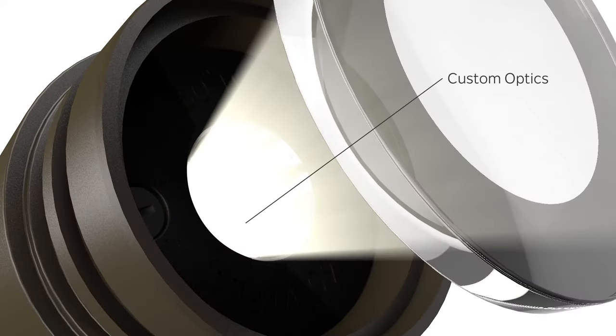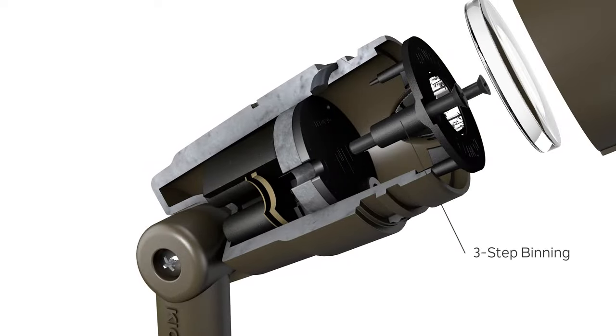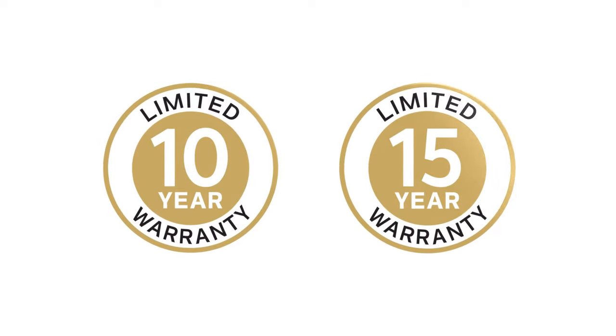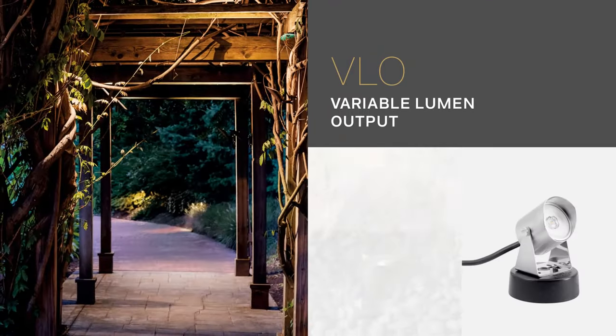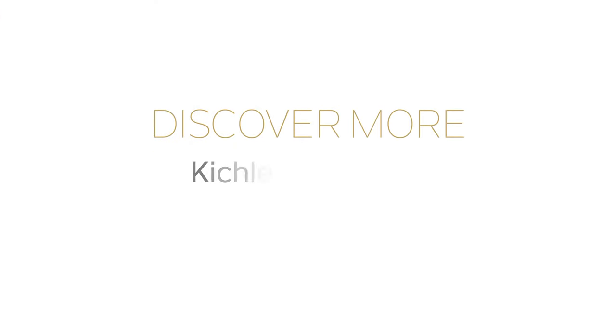With custom optics for superior beam quality, three-step binning for color consistency, integrated surge protection, and backed by Kichler's Lighting Limited Warranty, Kichler's VLO products are the ideal choice for a dependable and functional end effect every time. Discover all of our VLO products at Kichler.com/VLO.